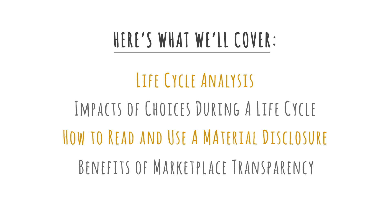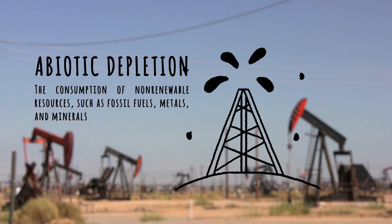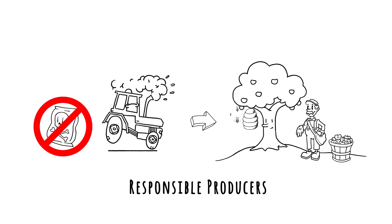We will provide an understanding of a life cycle analysis, explain representative impacts of choices along a life cycle path, dig into elements of reading and using environmental product declarations, and shed some light on the benefits of transparency in the marketplace.